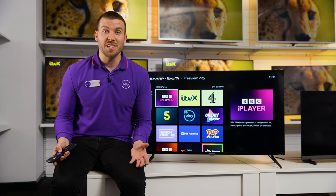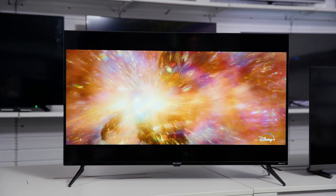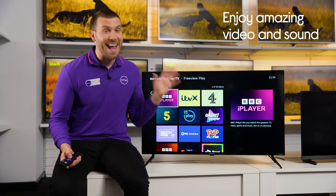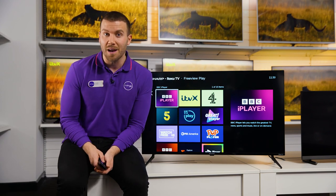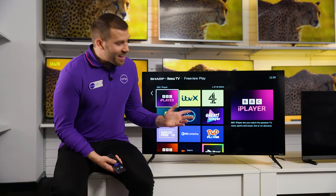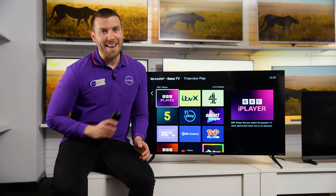So whatever you decide to watch, you're going to get to enjoy it at its best every time. Action films and sport look awesome, and that is thanks to Active Motion 200, which helps fast moving objects to stay in focus. Plus, you can connect a compatible soundbar or speaker for amazing sound with Dolby Digital and Dolby Digital Plus. The cheering of the footy crowd and the revving of a car chase is going to put you right in the moment.